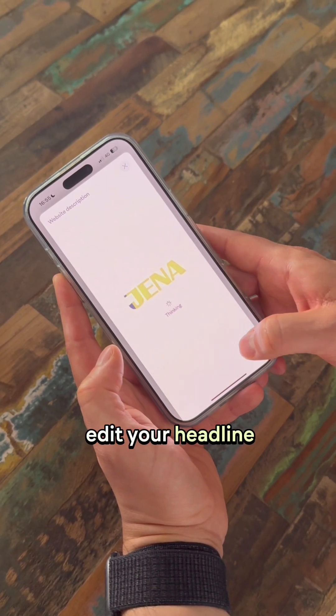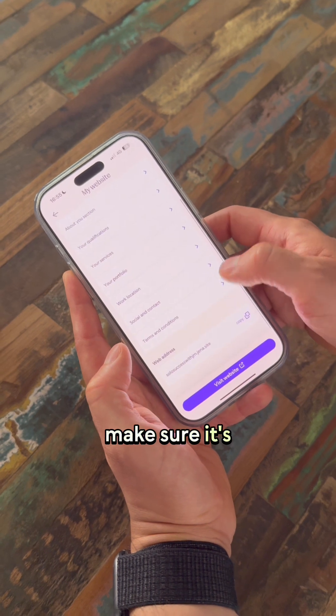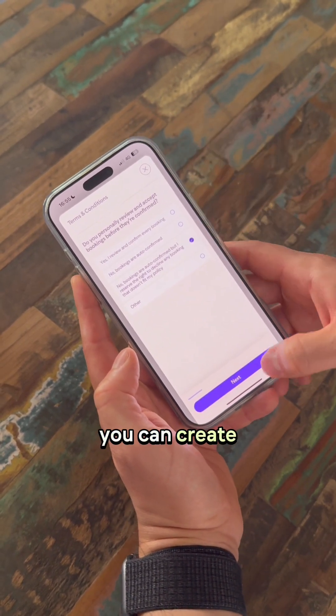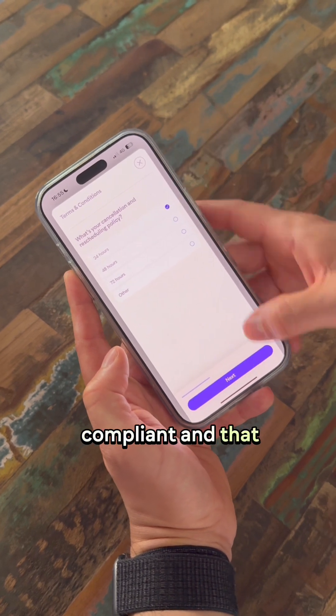You can also edit your headline, subtitles, and any website content to make sure it's SEO optimized and really well written. The last thing you can do is create your terms and conditions, making sure they're compliant and that you set your boundaries correctly.